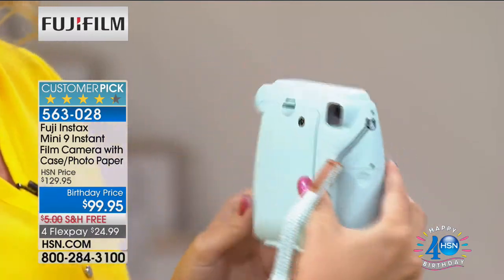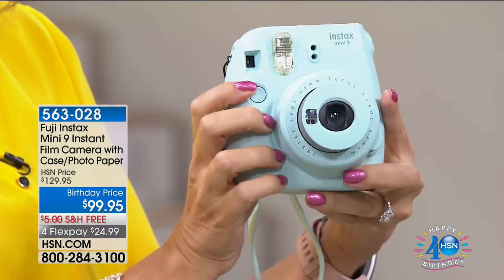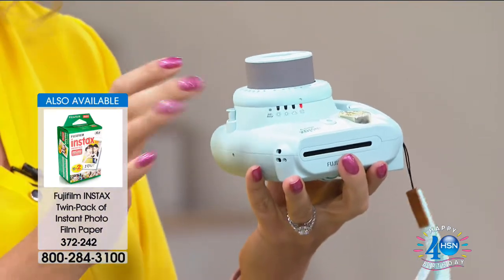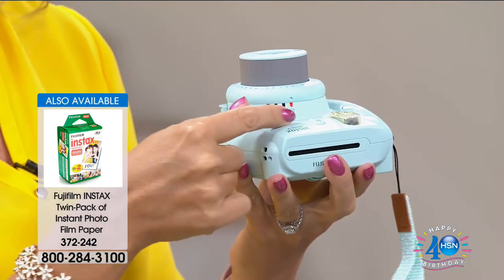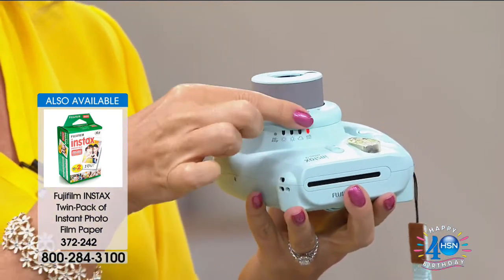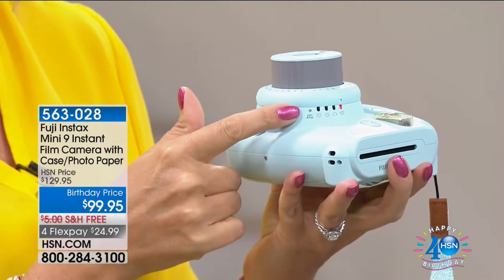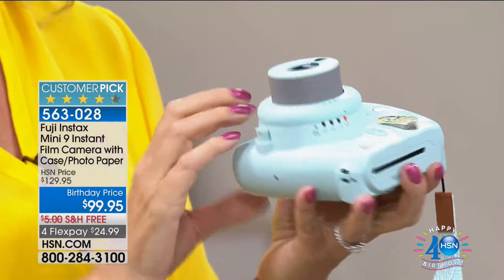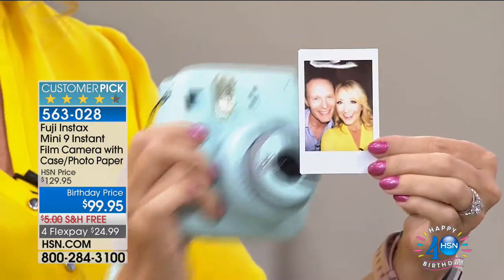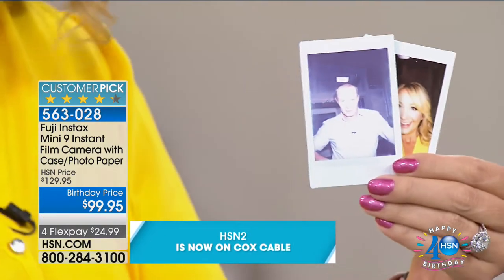This is the Fuji Instax, the wildly popular instant camera taking the whole world by storm. Now you can print pictures to put in frames, on your refrigerator, in your wallet. All you do is touch the one button — that activates your lens, it pops right out. There's your little selfie mirror so you can line everything up perfectly. You have your eye-level viewfinder right here. You touch the button on this beautifully molded body and molded case, and you're going to take that photograph instantly.